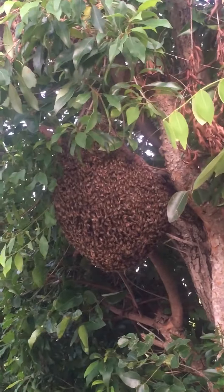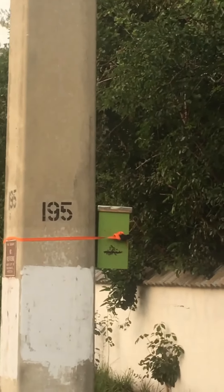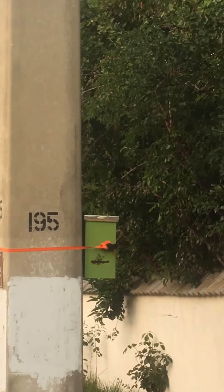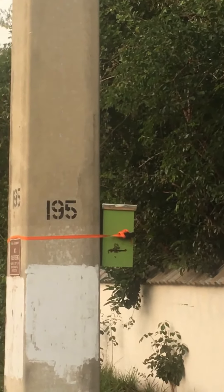I guess there's a beekeeper off over the way, about a half a mile, because I put a swarm trap right over here and I got a swarm in my trap too. So I got an open air feral hive right there as well as a swarm in my trap. It's a good day.